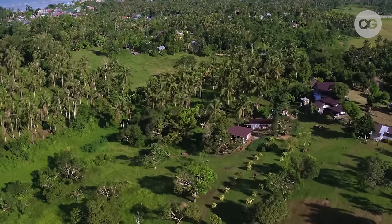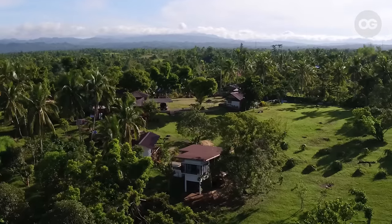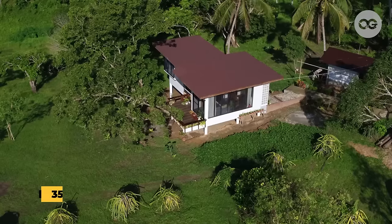So before I give you a tour of the house, this lot is actually owned by my parents and we call it Nioy's farm. The lot is a 2.8 hectare lot and our house is a 35 square meter house.